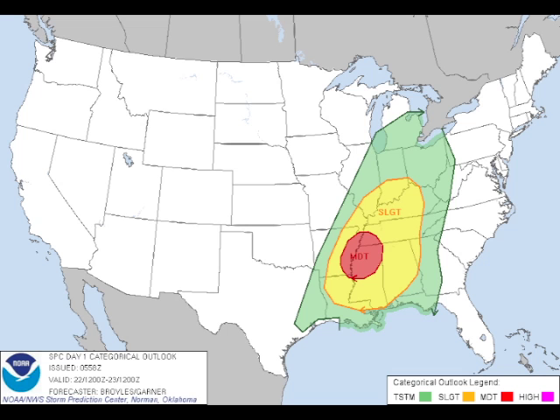In the meantime, the Storm Prediction Center has outlooked a moderate risk, and since James posted earlier, they've shrunk the moderate risk just a little bit. It now is not including any part of Alabama, but it is so close that we're splitting hairs on that. A moderate risk primarily across the northern half of Mississippi, parts of West Tennessee, and eastern Arkansas, and then that area surrounded by a slight risk.